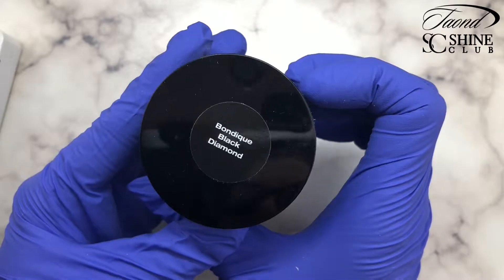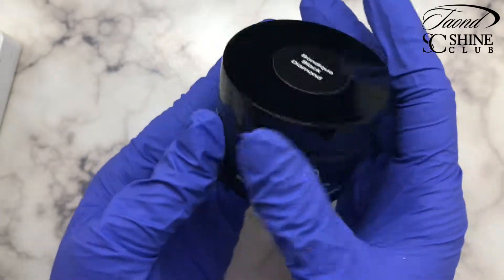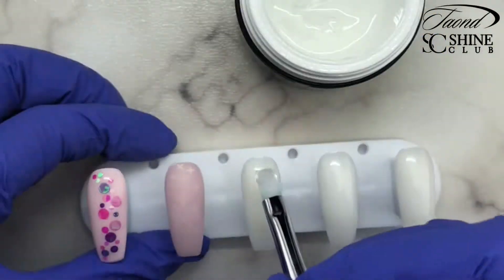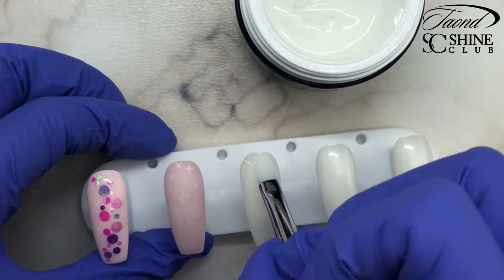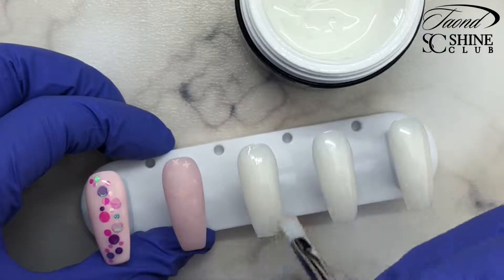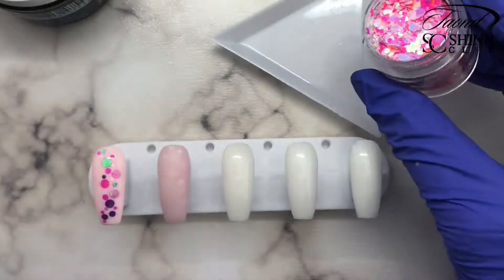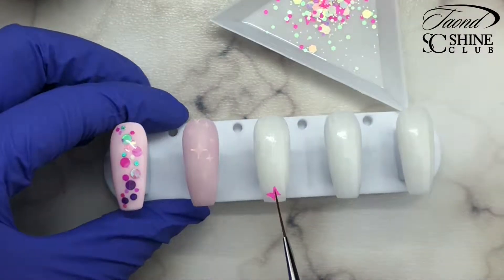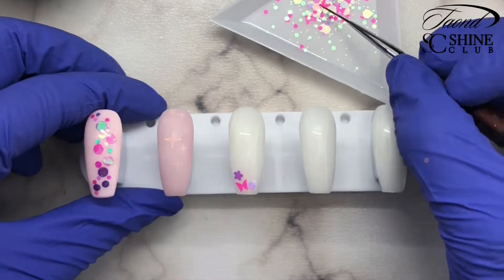We're going to do one last design with these glitters. I'm going to take my Bondique Black Diamond Gel by LCN — this is a very thin viscosity gel and it is also very self-leveling, which is important when you're using glitter like this. I'm going to float one thin layer of that onto my nail tip. Then I'm going to take that stunning butterfly glitter and start placing all of those glitter pieces into the uncured gel.